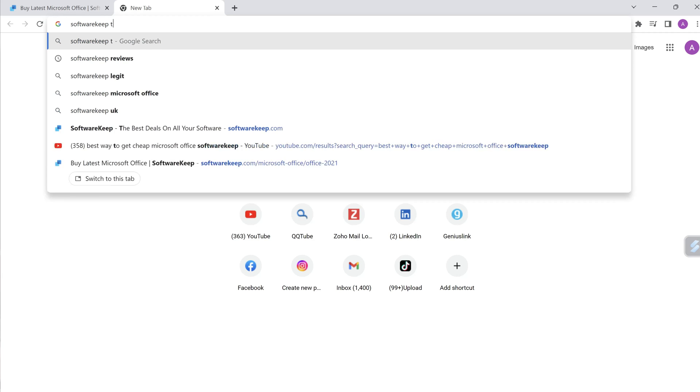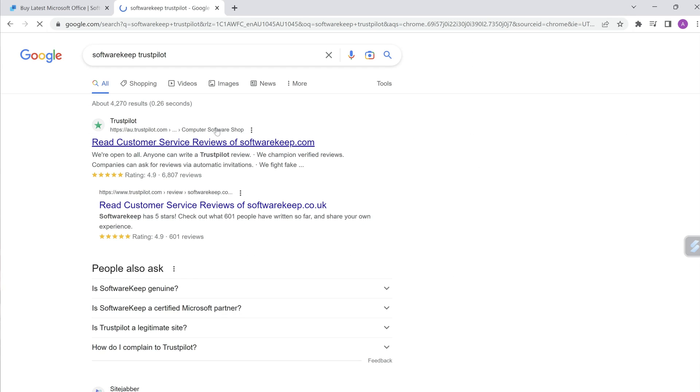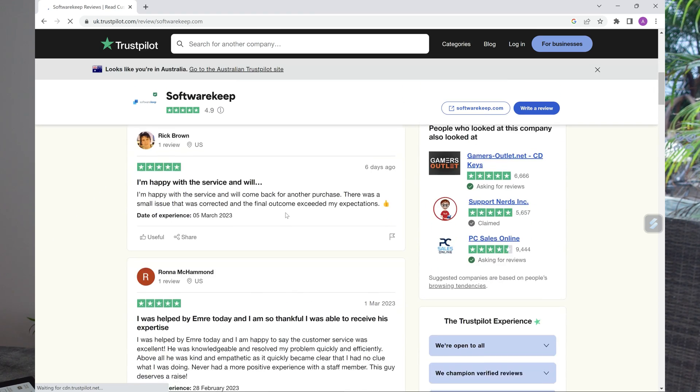If you have a look at Software Keep as well, they've got a lot of good reviews. If we go to Software Keep and have a look at Trustpilot, you can see that the reviews are very, very good — up to 6,807 five-star reviews. For me, that's perfect because when you're purchasing software, you want to make sure you're going with a provider that you trust, that you're confident in, that can provide great after-sale service to you as well.